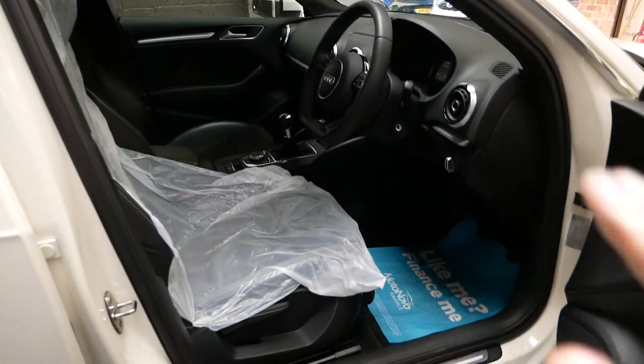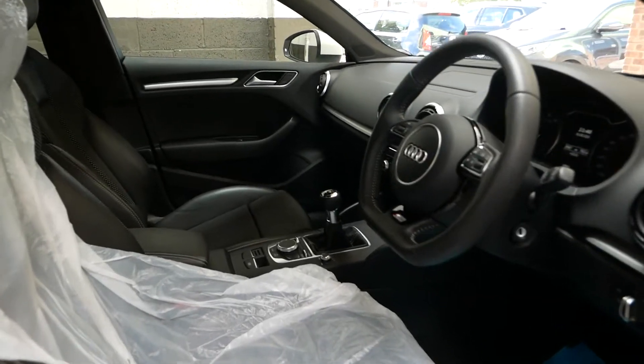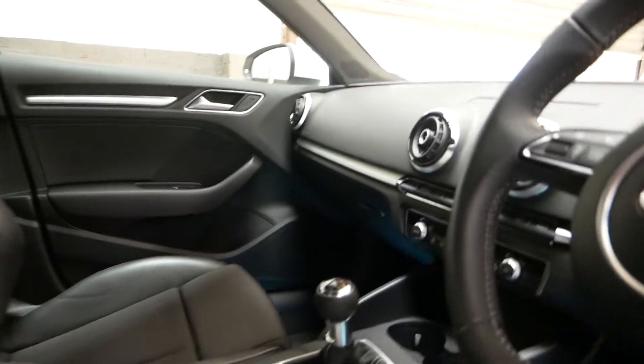Going in the car here — I am wearing gloves, seat coverings on, touching the cars as little as possible and regularly sanitized due to COVID-19.